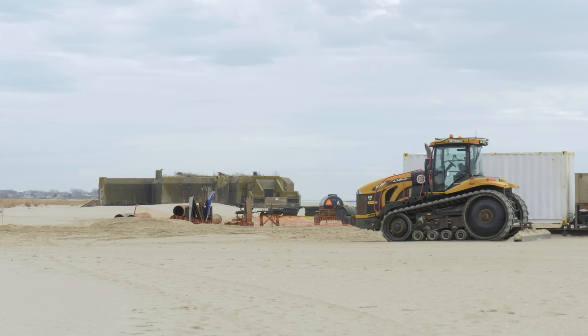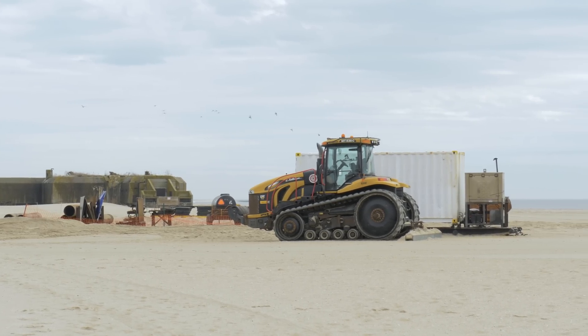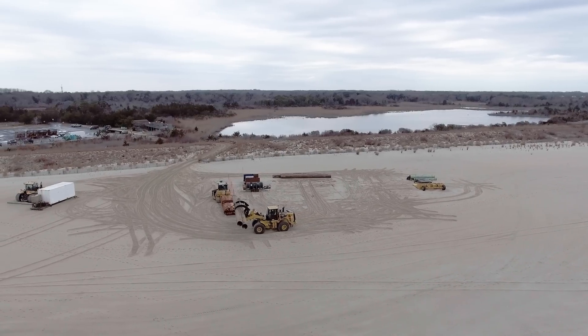We're using construction equipment — bulldozers, excavators — all to complete this job. We are demobilizing from the site, so all this equipment is going to another section in Cape May, and we'll begin dredging and beach fill operations at that location.